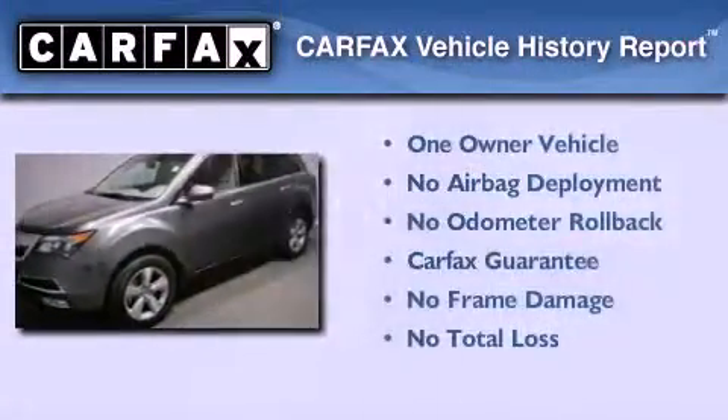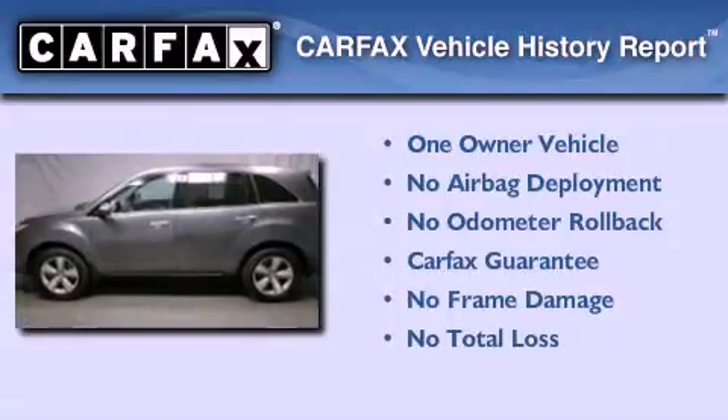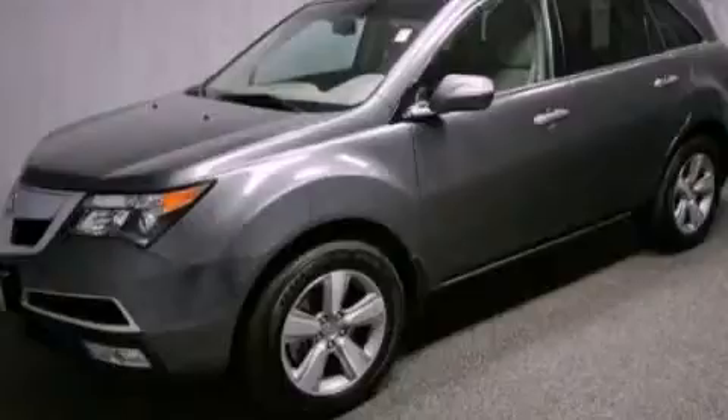This vehicle has fewer than 8,000 miles on the odometer. This Acura has had only one owner, and it qualifies for the Carfax buyback guarantee. Please call us today for more information on this great vehicle. Thank you.